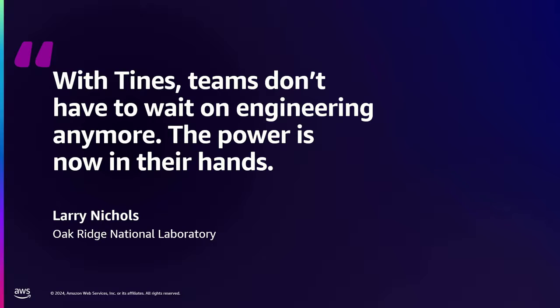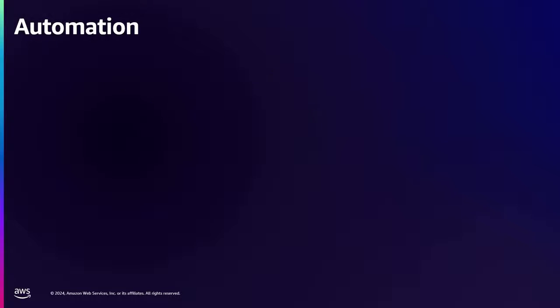We didn't pay him to use the word power, but I think that comes across, because we really do care about empowering those teams. And it's not just federal labs who use TINES — it's mostly technology companies, a lot of very big brands. We're lucky to have amazing customers. That's the intro to TINES over.